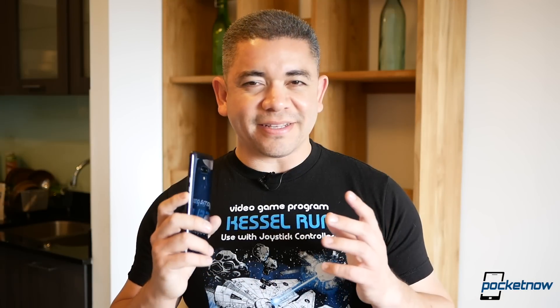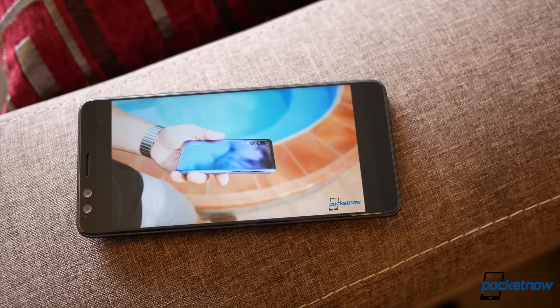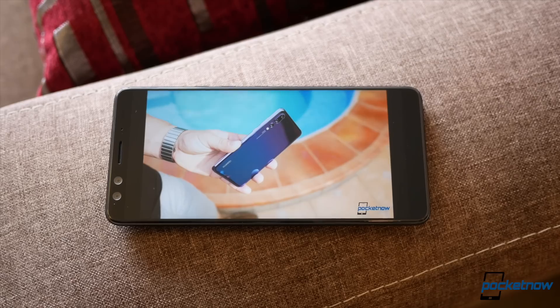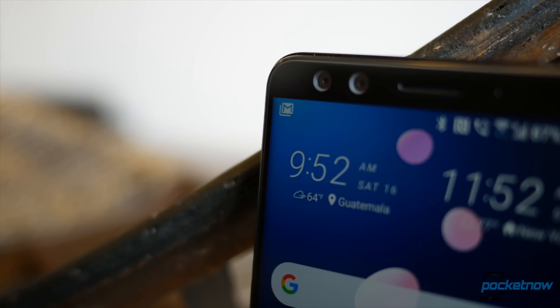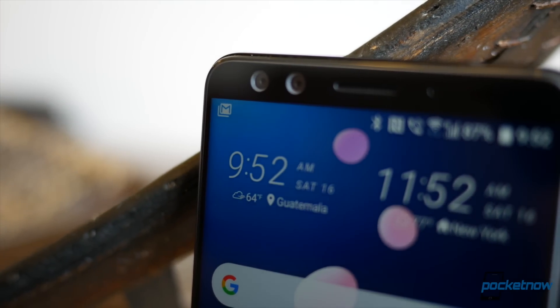Where I'm mixed about this design is everything to do with the display — and not because of its quality. This 6-inch Super LCD 6 is gorgeous. I find it to be one of the best implementations of an LCD: great blacks, great color saturation. My biggest problem is the fact that these bezels make this phone look very dated for this day and age. But for those of you that complain about notches in 2018, this is probably one of your best options right now.